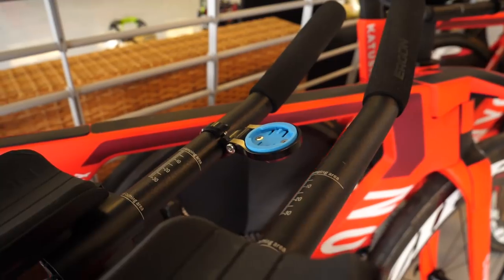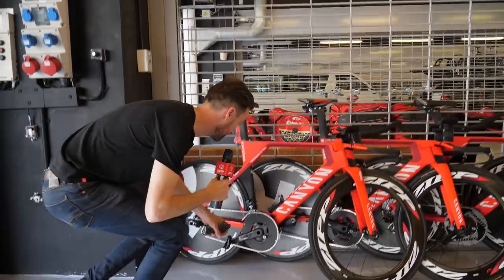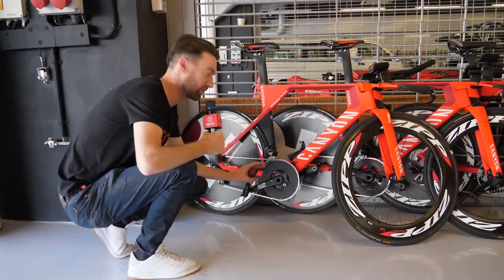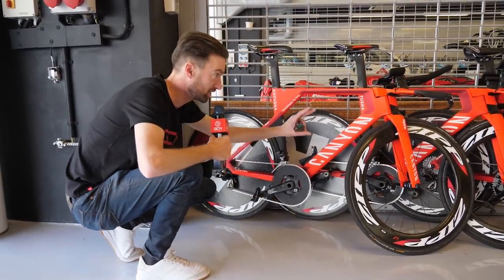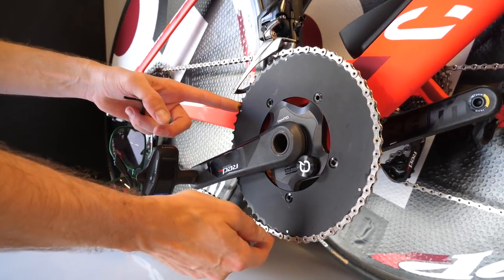Nothing too custom on these time trial bikes here at Katusha — the Canyon Speedmax CF SLX's — but it does seem that Ilnur Zakarin likes his own chainrings. Most of them are standard SRAM, whilst this is an unmarked 56-tooth chainring.